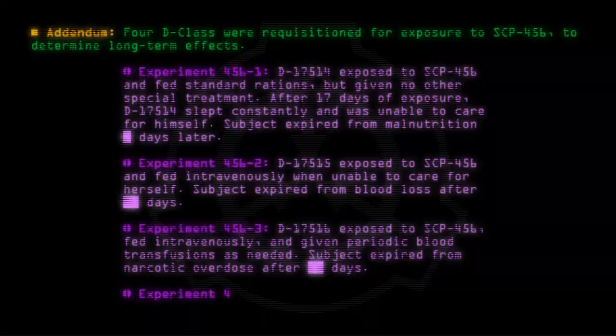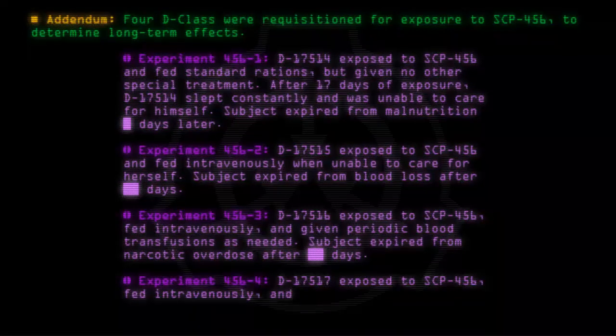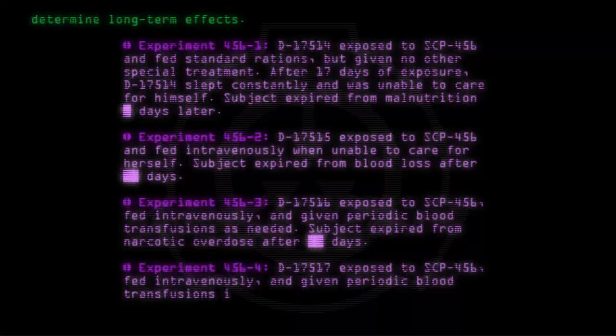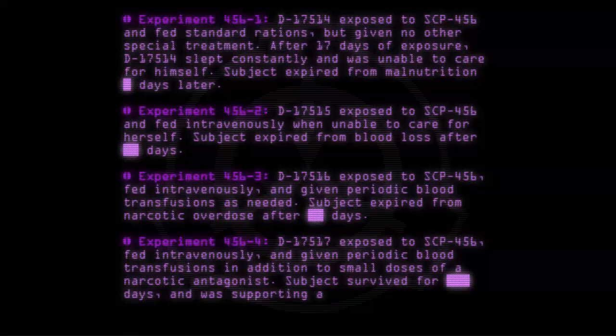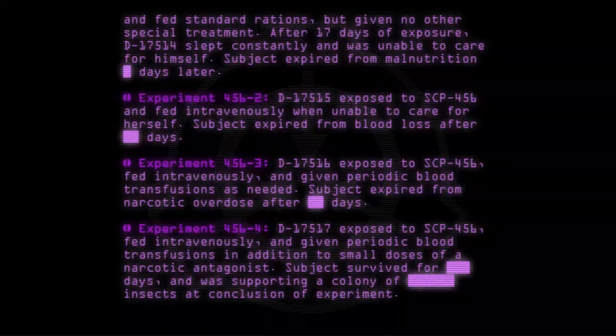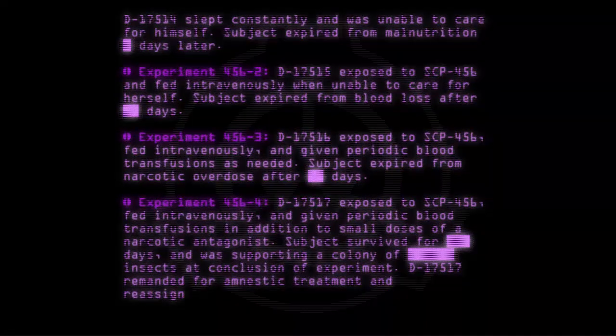Experiment 456-4: D-17517 was exposed to SCP-456, fed intravenously, and given periodic blood transfusions in addition to small doses of a narcotic antagonist. Subject survived for days and was supporting a colony of insects at the conclusion of the experiment. D-17517 was remanded for amnestic treatment and reassignment.